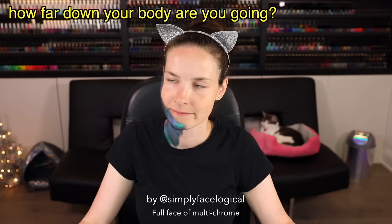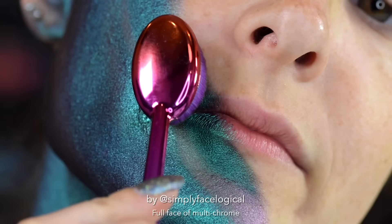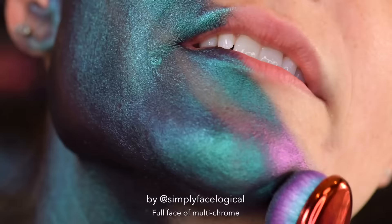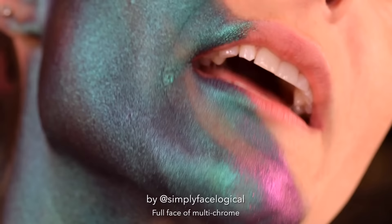This is some weird cosplay — I'm morphing into something. That's not too bad! How far down your body are you gonna go? All the way, baby. I don't think you're supposed to put this on your lips because you're not supposed to ingest it, but I just won't lick my lips. Look — you can even see the purple shift on my chin. Oh my god, I have such an angled chin, I did not know that.